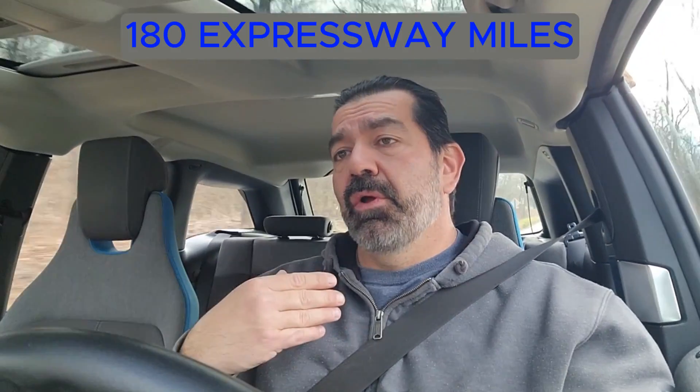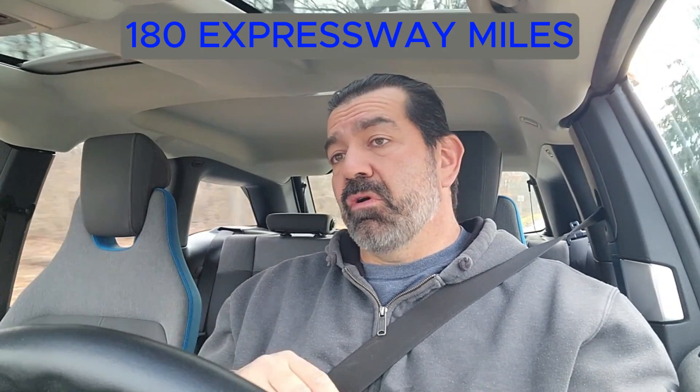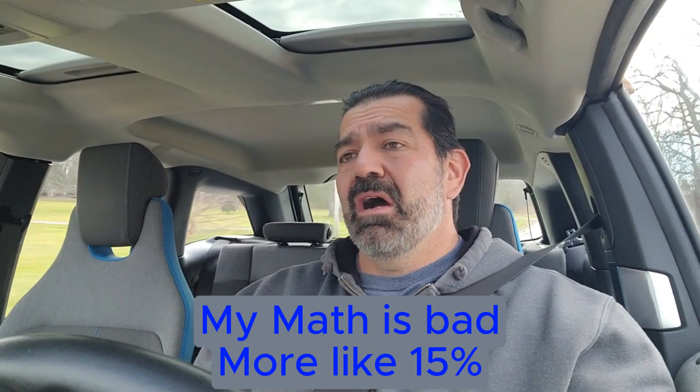My wife told me she took the car the other day. She started out about 75% from home and left for work — a 40-mile drive. She said halfway there she got the low battery warning. So in 20 miles she lost 69% of her battery capacity. You should get 180 miles per charge, so that's roughly about 1.5 to 2 miles per percent. 20 miles should have knocked it down maybe 7, 8, 10 percent at the most. Something's not right.